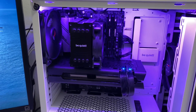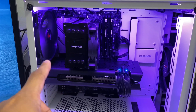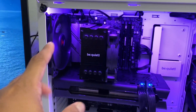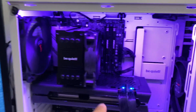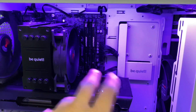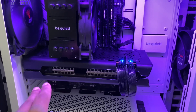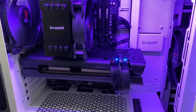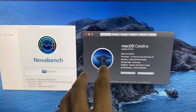So I have here my test Ryzen Hackintosh system. The CPU I have is the AMD Ryzen 7 2700, 8-core 16-thread. The motherboard is an ASRock X570 Phantom Gaming 4. I have HyperX 8GB RAM running at 2133 just for testing purposes, and I have my XFX RX 5700 XT graphics card.